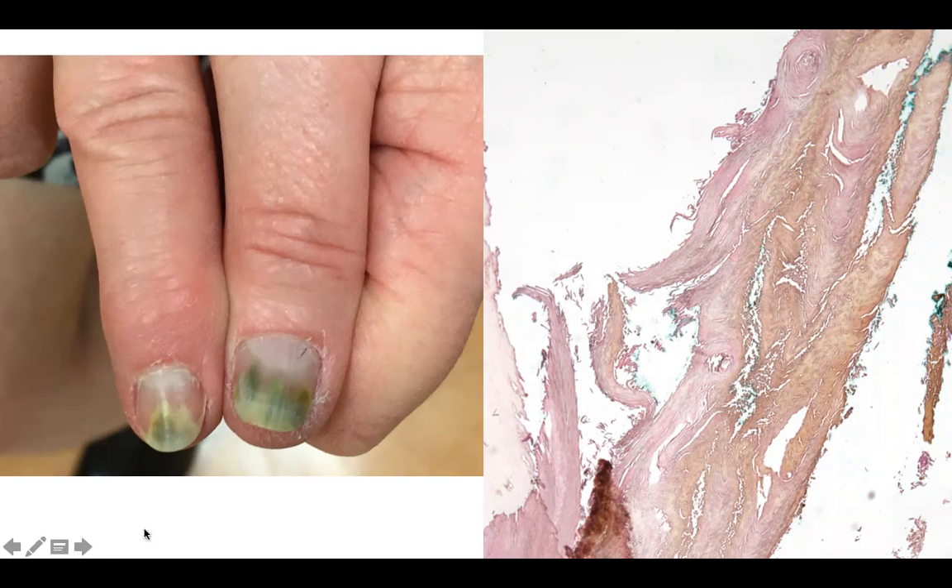Can you guess the diagnosis? Green nails due to pseudomonas.